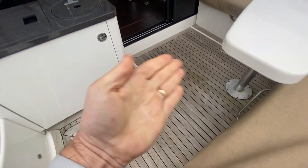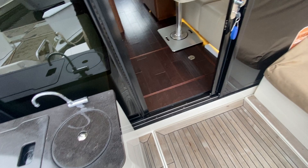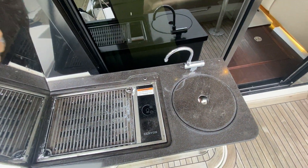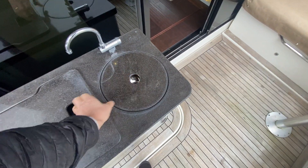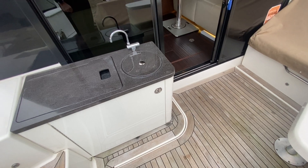Engine access is through the floor — this lifts up — and there's also day access down here, so if you just need to poke your head in. There's a grill outside and a little sink. This boat does not have a fridge in here — it's just storage — but a fridge or ice maker could be added.